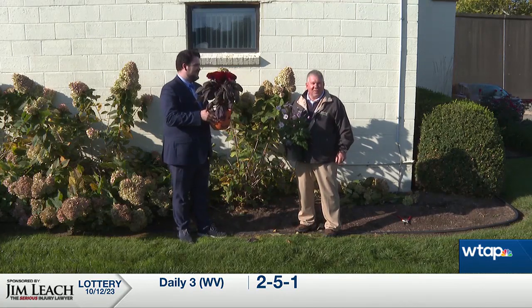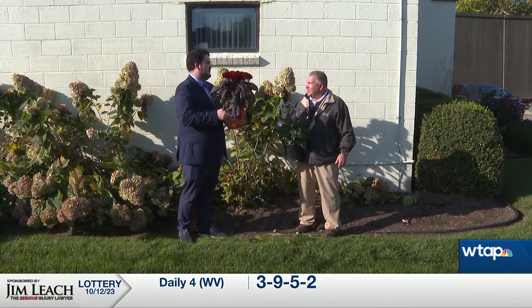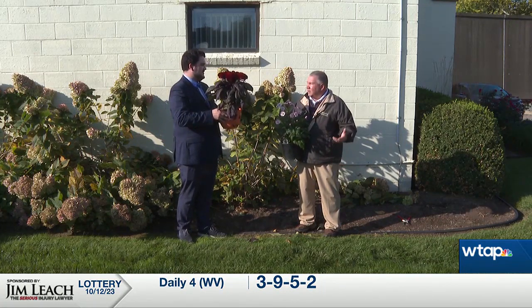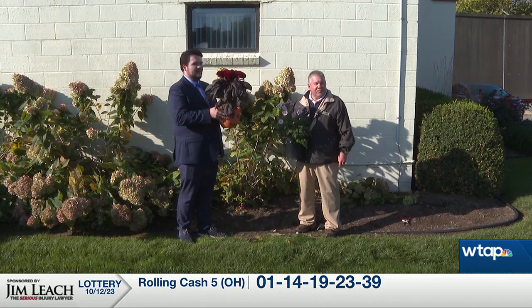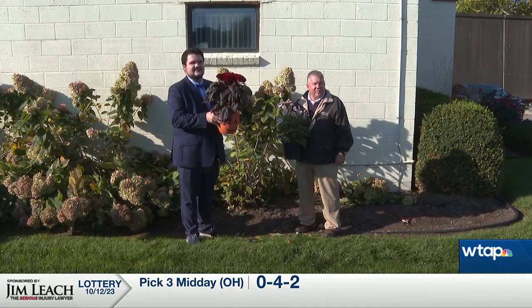Dave, thank you so much for coming in. We've got so much still to talk about throughout the month of October, so hopefully we'll see you again in a couple of weeks. We will. And just remember: fall is for planting, so there's still a lot of time to get out in the yard. Fall is for planting. We're going to have more on Daybreak right after this.